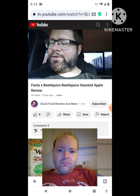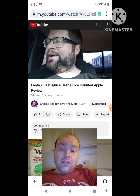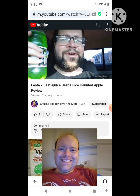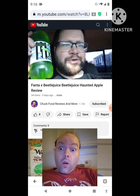What's up, it's Charles — it's Chuck Food Reviews and More! Today we got a review. I wasn't even looking for it; I was just going to Sheets to get a hot dog with chili, and I found the new Fanta Official Beetlejuice drink.